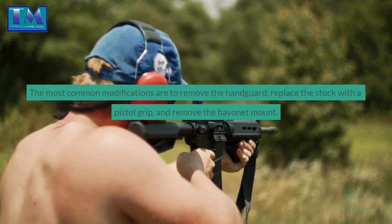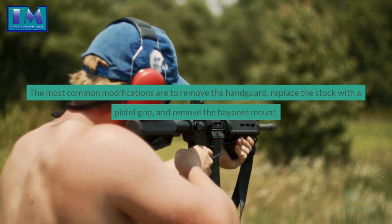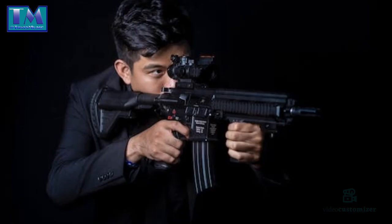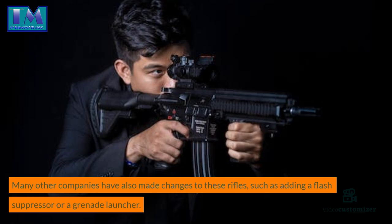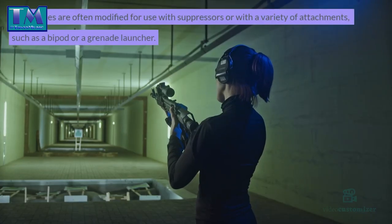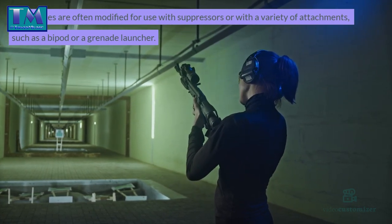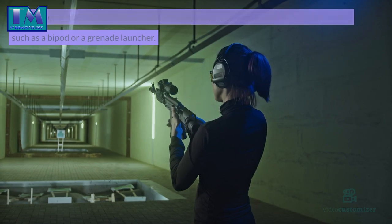These rifles have been modified by many companies to make them more compact and easier to handle. The most common modifications are to remove the handguard, replace the stock with a pistol grip, and remove the bayonet mount. Many other companies have also made changes such as adding a flash suppressor or a grenade launcher, and these rifles are often modified for use with suppressors or a variety of attachments such as a bipod.